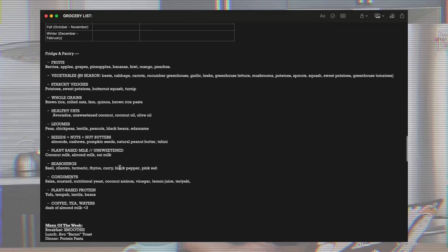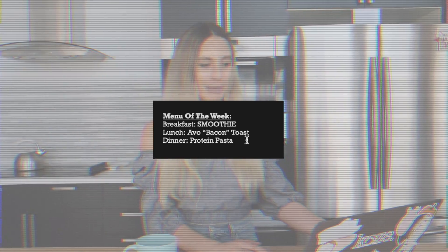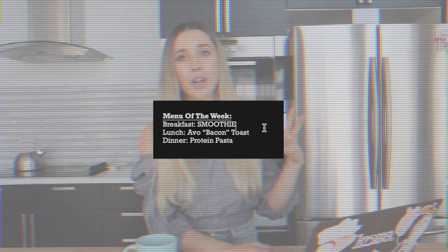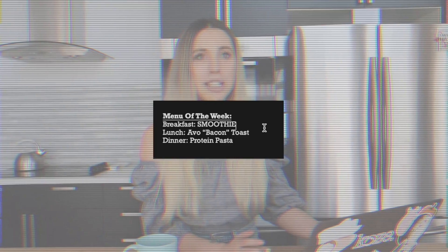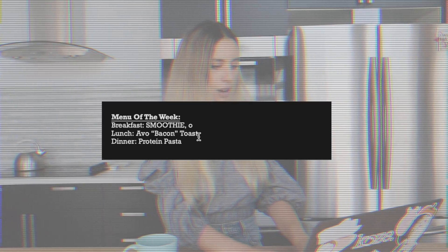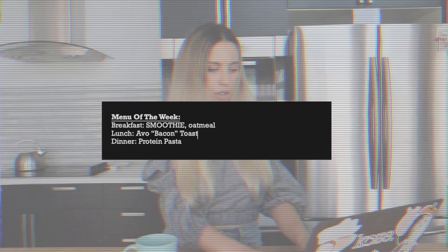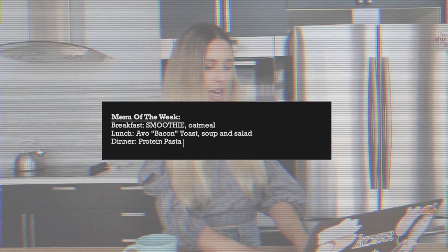Before we get to the checklist I'll show you one last thing — I keep these little meals of the week. Depending on your diet you might not need to get too ahead of schedule in terms of what you eat. Here I just kind of write out what I would like to eat for the week so that I know what I'm getting when I'm getting my groceries. Normally for breakfast I have my smoothie to break my fast in the morning. Then I have lunch around one o'clock — this week it's been avocado and tempeh bacon toast — and then for dinner I've just been making protein pasta. Really easy, especially if you're living alone.